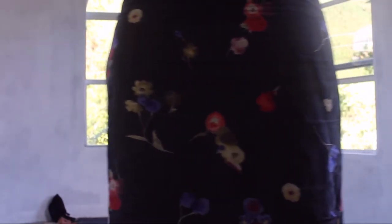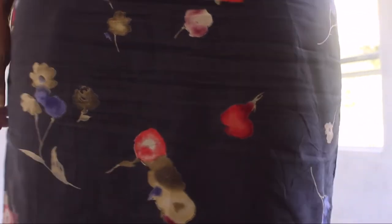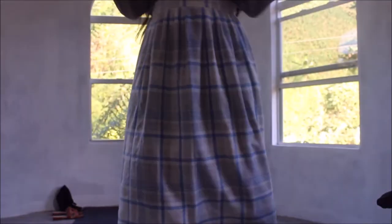This skirt is a hundred percent cotton. It's a little worn but you would never know unless you look closely. With the right top, the floral print distracts from any wear. It is ageless and timeless — I absolutely love it.